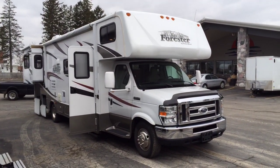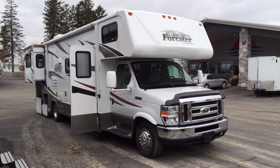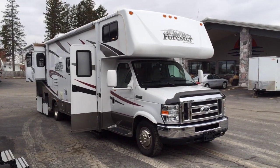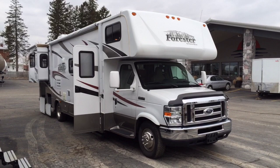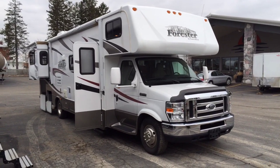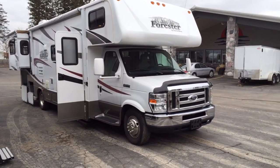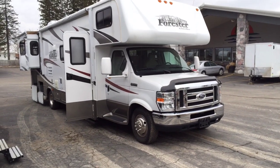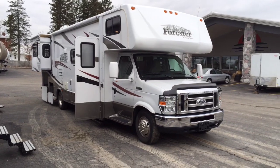We just got a really nice motorhome on trade. This is a 3011 DS Forester by Forest River here at Haylett RV of Coldwater, Michigan. We're in southern Michigan. We are the largest independent dealer in the state, and generally have over 400 RVs in stock at a given time. We do hitching, financing, parts, everything — all in one spot. Trades, obviously — that's what this was.